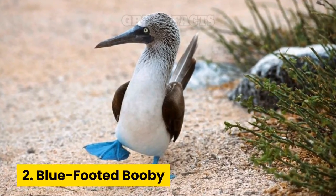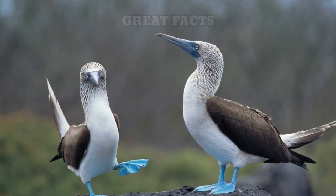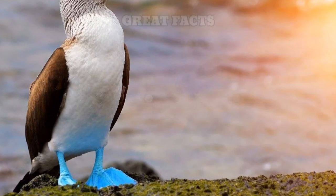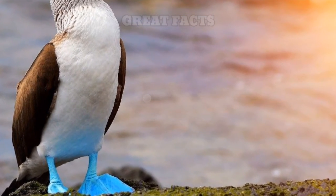Number 2: Blue-footed Booby. Blue-footed boobies are named after their bright blue feet. The birds' feet are so blue because the carotenoid pigments that they get through their food are concentrated in their feet.